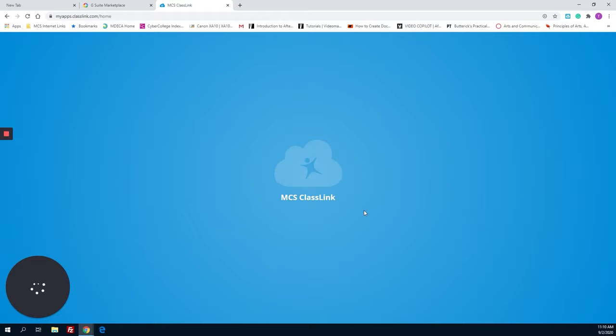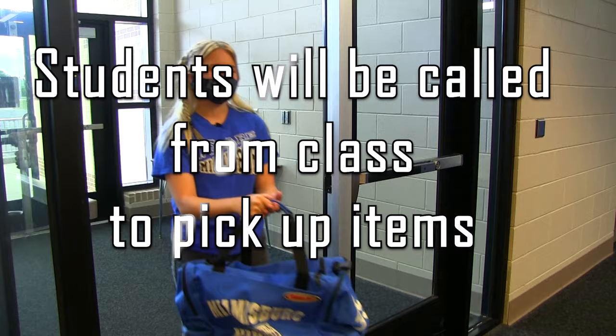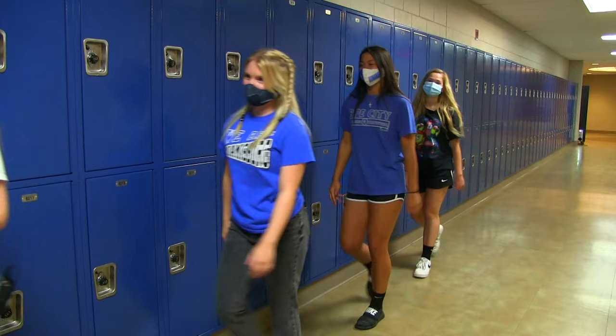Items can be dropped off for students in the Student Services Vestibule. The items will be placed on a table and students will be called from class to pick up the items. Make sure you walk on the right side of the hallway. Keep moving, and remember — no congregating!